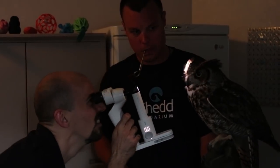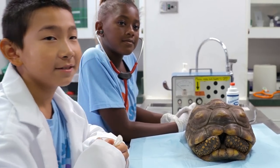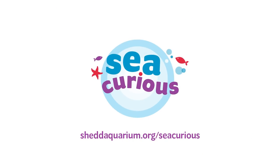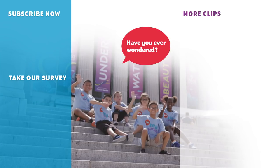Today we learned that animals go to the doctor, just like we do. That's all for today. Bye! Thanks for spending time with the Aquarium Adventure Club. Stay C-curious. Peace out.